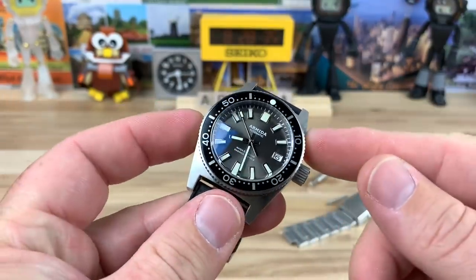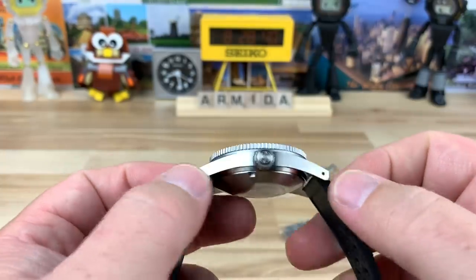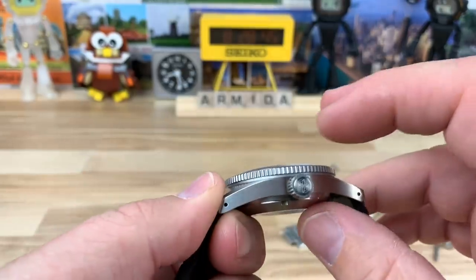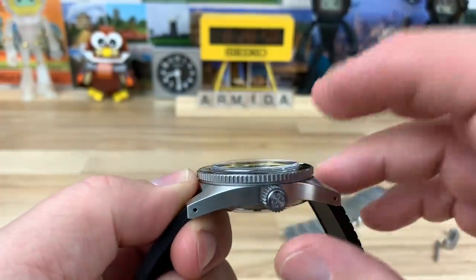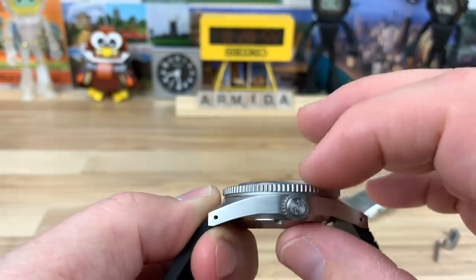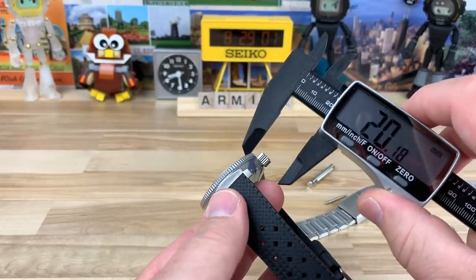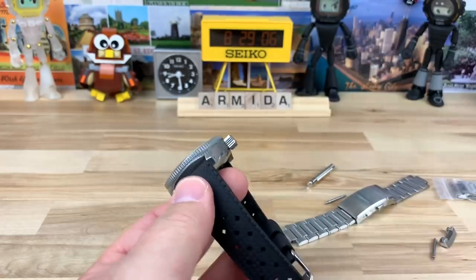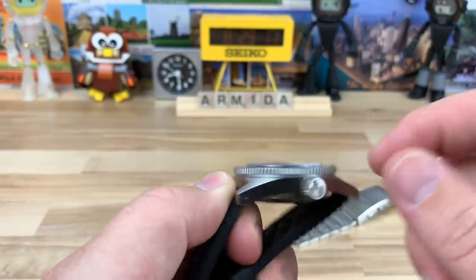This is a 38 millimeter case, 48 millimeter lug to lug, with a little bit of a turn down on the lugs and drilled holes for the spring bars. Including the box-style domed sapphire crystal, I measure it at about 14mm total height, but measuring just to the bezel you're closer to around 12.5mm — so some of that height is just the crystal.